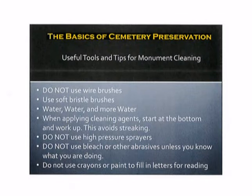Useful tools and tips for monument cleaning include: do not use wire brushes — always use a soft bristle brush. The key thing is water, water, and more water. When applying cleaning agents, start at the bottom and work your way up. This avoids streaking. Do not use high pressure sprayers. Do not use bleach or other abrasives. And do not use crayons or paint to fill in letters to help you read a surface area.